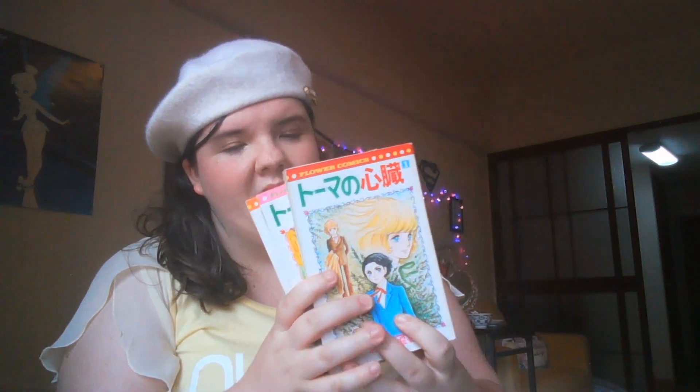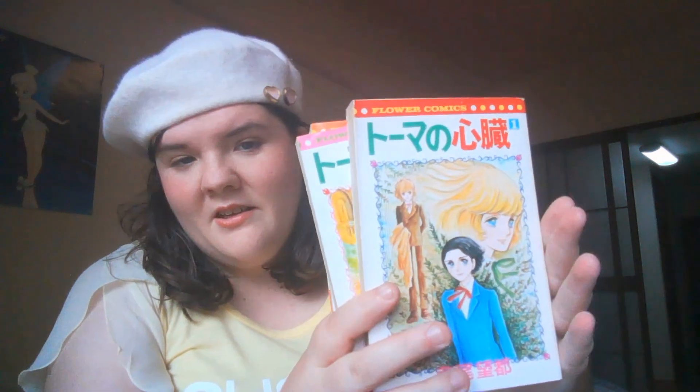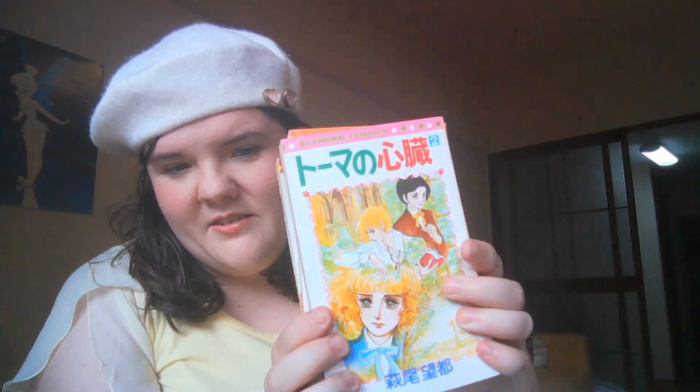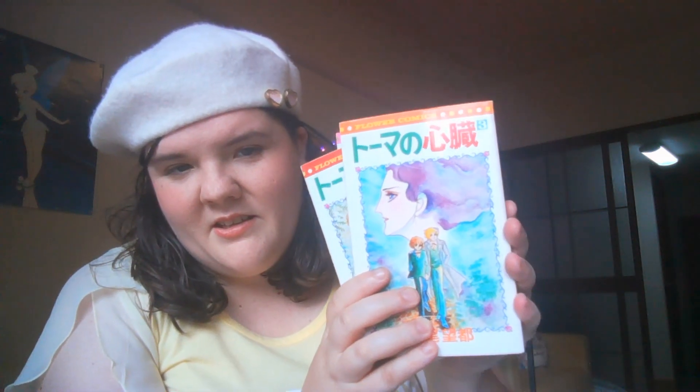Next, we've got the ones that I was super excited to find, which do have very faded spines, but that's okay. These are the original tankobon volumes of The Heart of Thomas. This is also complete in three volumes. I just love the illustrations on the covers so much. So I can't wait to read this series in Japanese. I might read it side by side with the translation. I'm so excited.